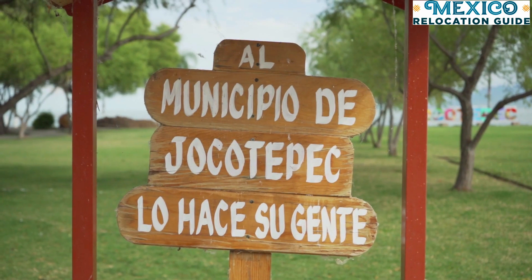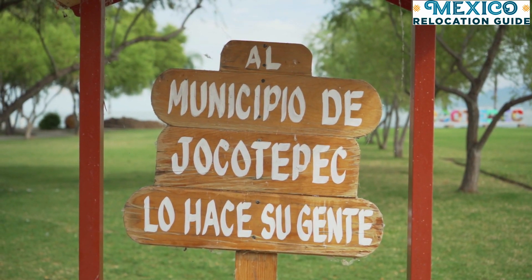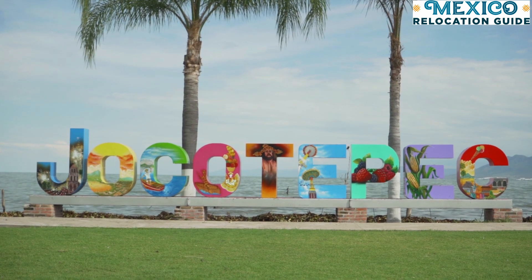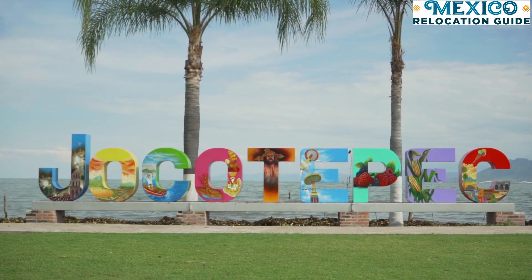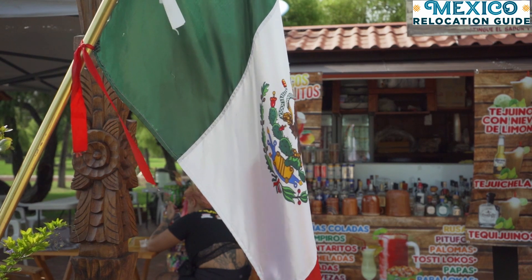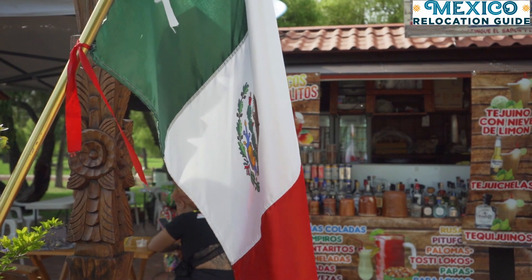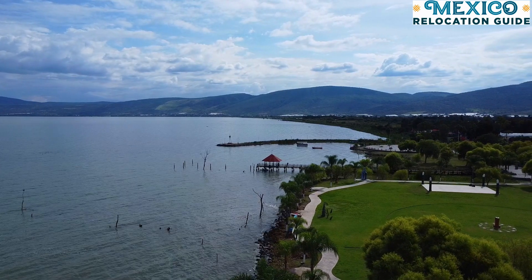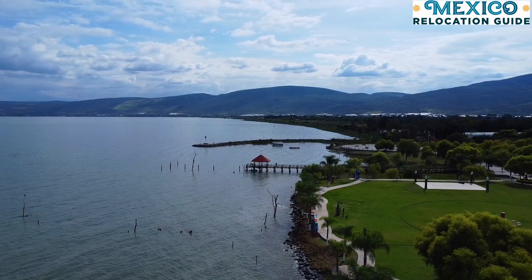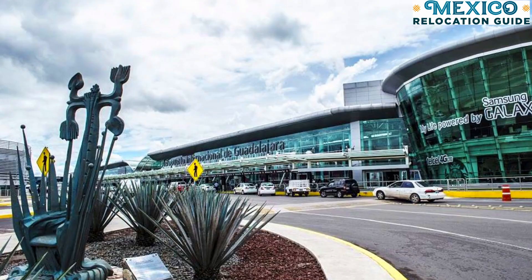One of the biggest reasons to consider Jocotepec is that unlike neighboring areas like Ajijic, rentals here can easily be found for a fraction of the cost. Jocotepec has the fewest foreigners among all the Lake Chapala towns, but it's still a great option if you're looking for somewhere comfortable where it would be easy to make friends — after all, Ajijic is only a 15-minute drive. You also get an authentically Mexican pueblo with its own malecón overlooking the lake, gorgeous views, and the Guadalajara International Airport within 45 minutes.